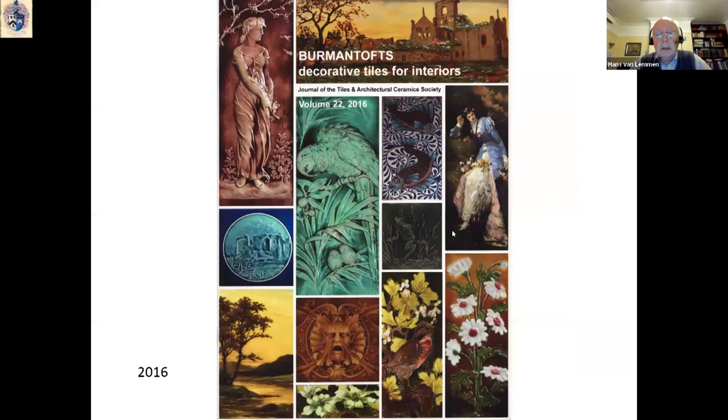There is an interesting question about a tilework building at the corner of Holt Street, Birmingham. I do not think it is Burmantofts — I know it's very nicely painted, but it's probably by one of the Stoke-on-Trent manufacturers, not Birmingham.